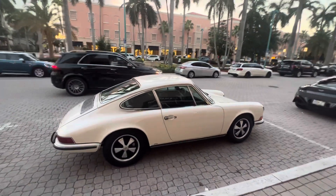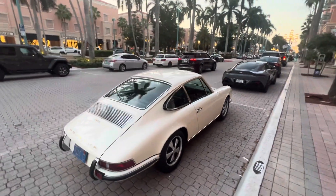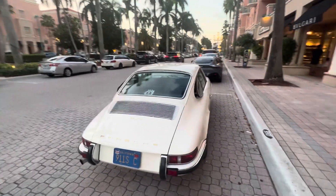We're here in Boca Raton, Florida, and this came all the way from California. I would love to do that drive.